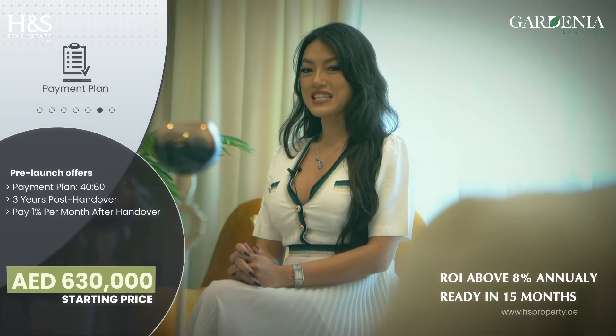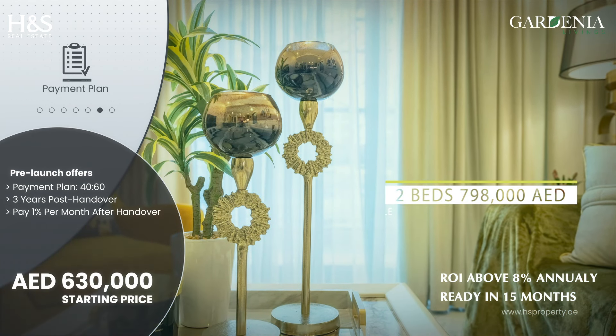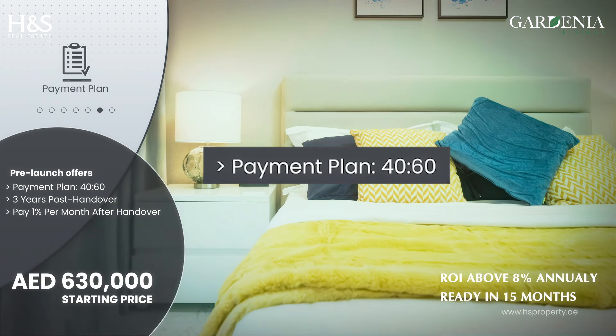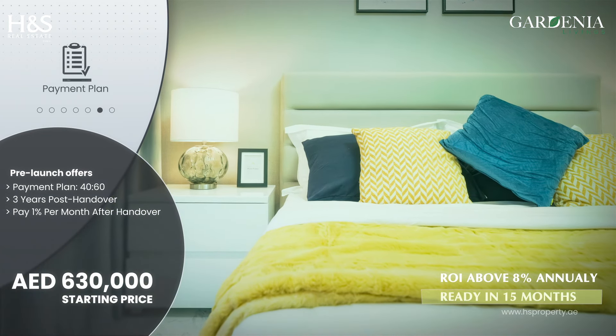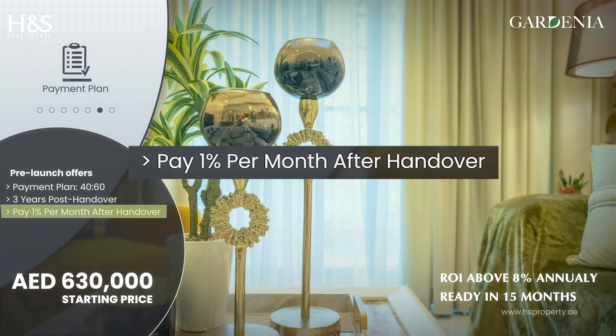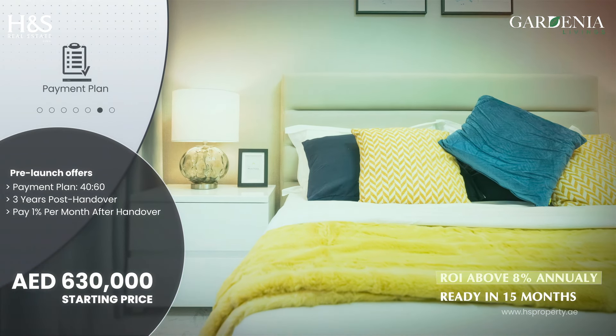Right now we're offering a very attractive payment plan. One bedroom starts from only 630,000 dirhams, and two bedrooms start from 790,000 dirhams. You only have to pay 40% during construction, which is roughly 50 months, and the rest of the 60% you pay after handover — meaning after you get the key, you only have to pay 1% per month, which can give you up to 8% return on investment.